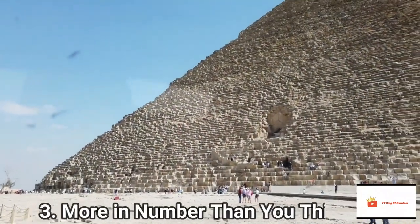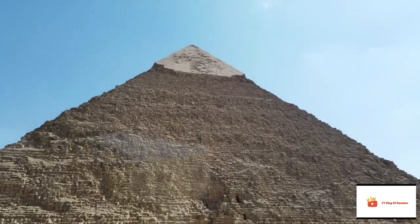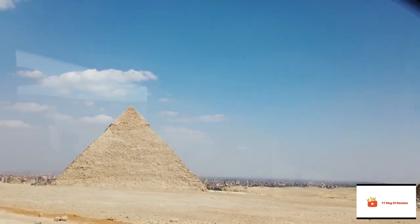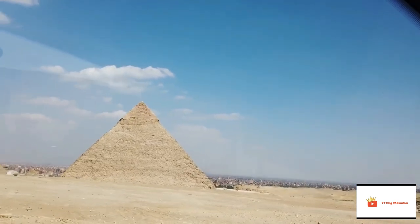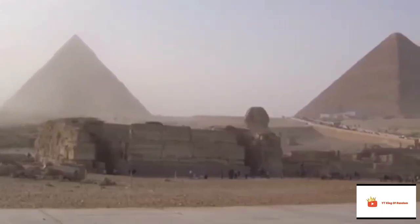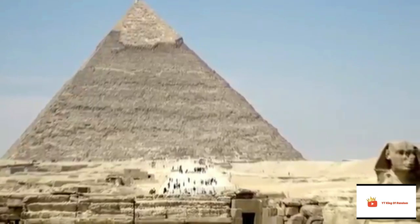More Numerous Than You Think. On the subject of pyramids, which number crosses your mind if we were to ask you how many pyramids are still standing in Egypt? 5? 10? Well, the answer to that is an impressive number of more than 138. Crazy, right? There's also an estimated 3,000 pyramids throughout the world.